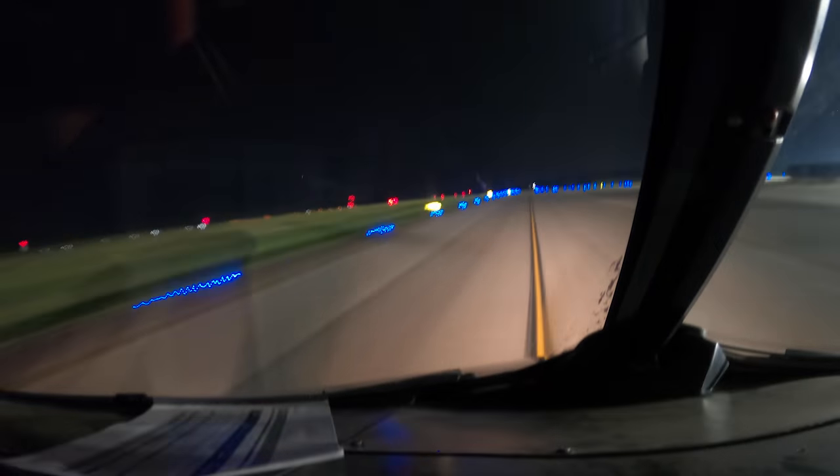A night landing in Portsmouth, a 45-minute quick turn for customs and fuel, and then a nighttime departure bound for Keflavik.